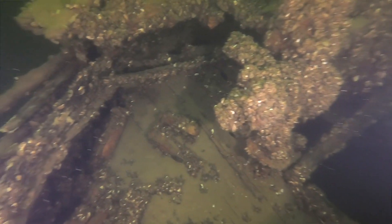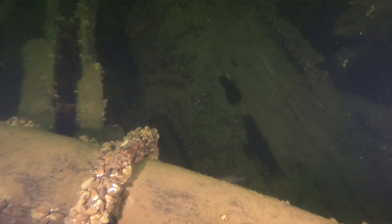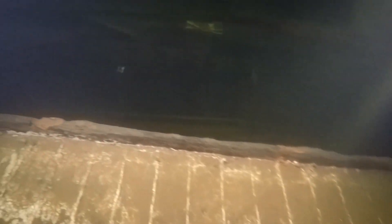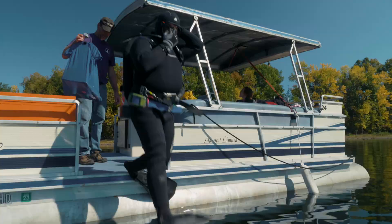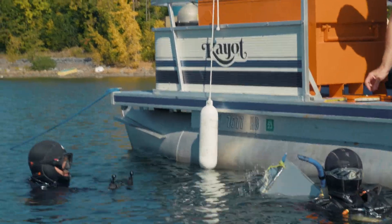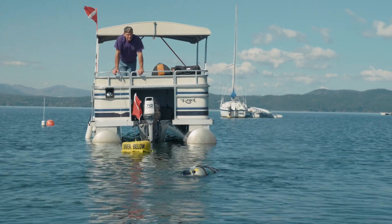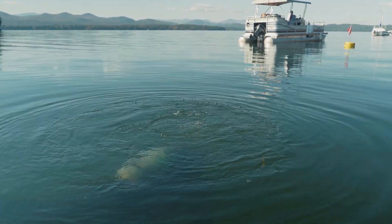Lake Champlain has a very long maritime history. It's the common thread through all of these stories and projects that really tie things together. We are actively generating new content for the museum, for publications, and for sharing with the public through our active archaeological research.